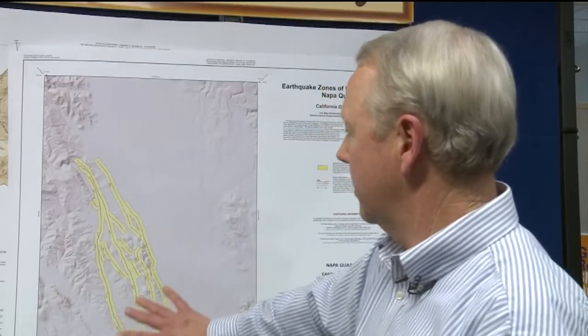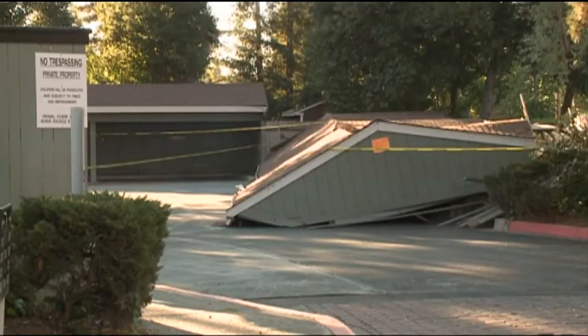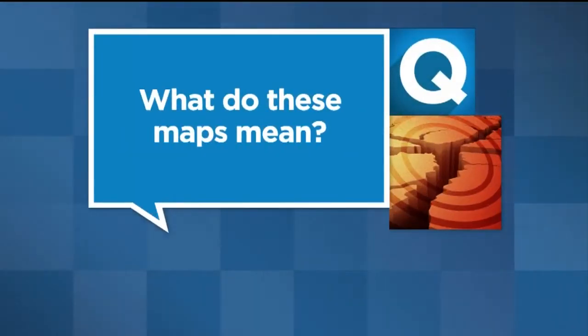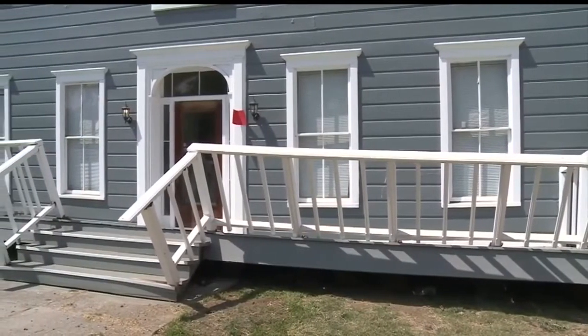He says there are ways to prevent damage like this in the future. Had we had zone maps like this beforehand, they would have done the geologic investigation. They would have recognized the fault trace and would have avoided building on top of it. The California Geological Survey released new seismic hazard maps. The purpose of the zone is to trigger that site-specific study to make sure that people aren't building in a bad spot.